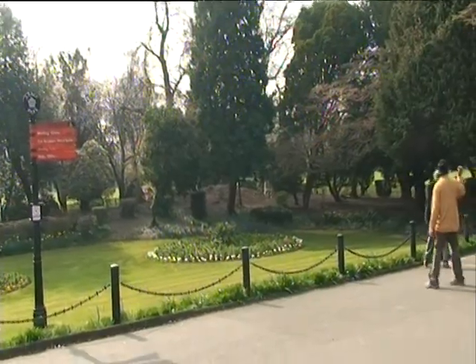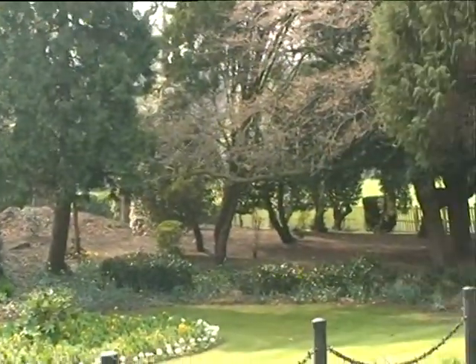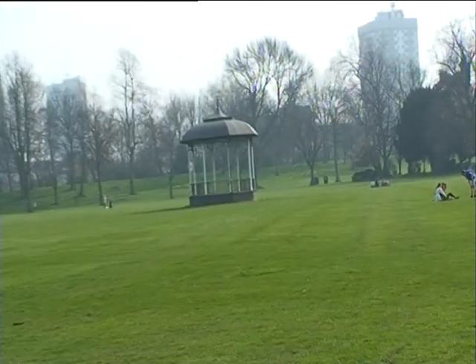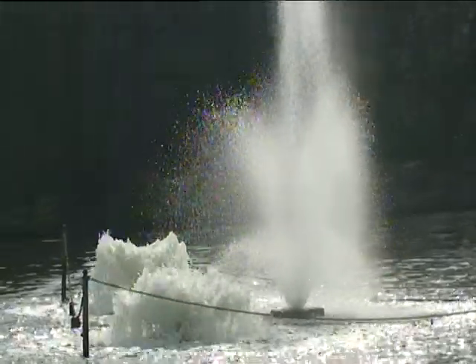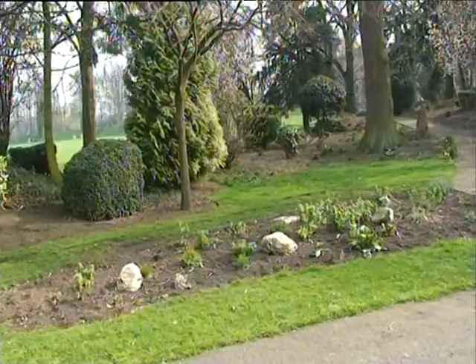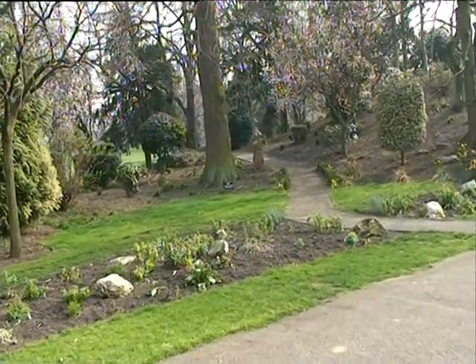Abbey Park is another attraction of Leicester. The park was officially opened by the Prince and Princess of Wales on Whit Monday, 29th May 1882. The park is open all year and has access for people with disabilities. There are also facilities for children including a play area, water play fountains, open grass areas, and picnic benches. The park is also famous for its beautiful scenery and is popular with newlyweds.